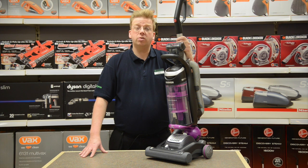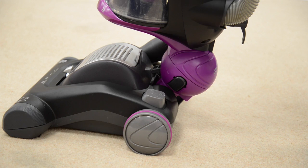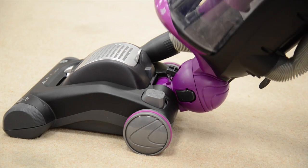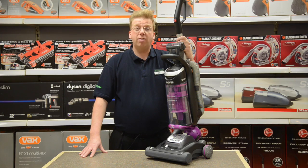Imagine everything in your home is an obstacle course — coffee tables, chair legs, kitchen units, wardrobes and the stairs. When you do the Hoover manoeuvre, the Globe will twist, steer and glide around everything.